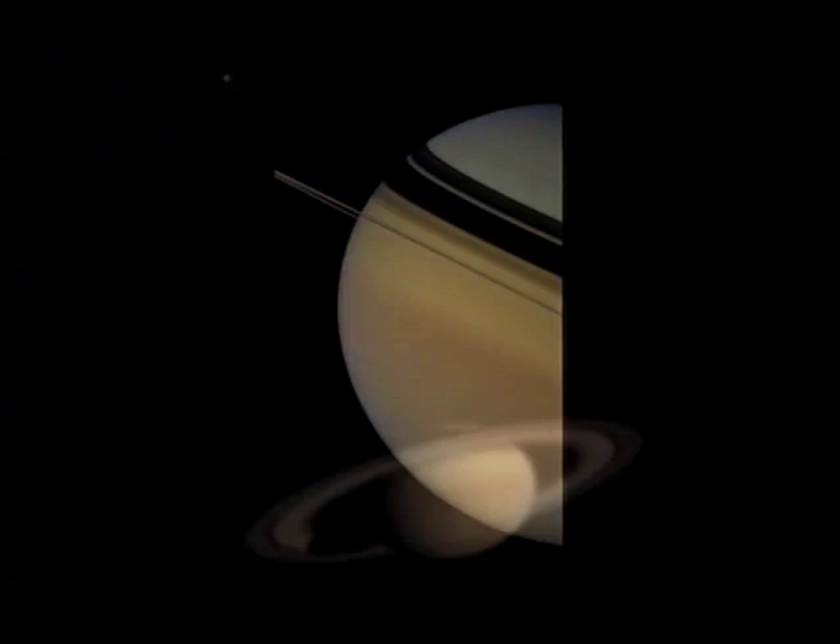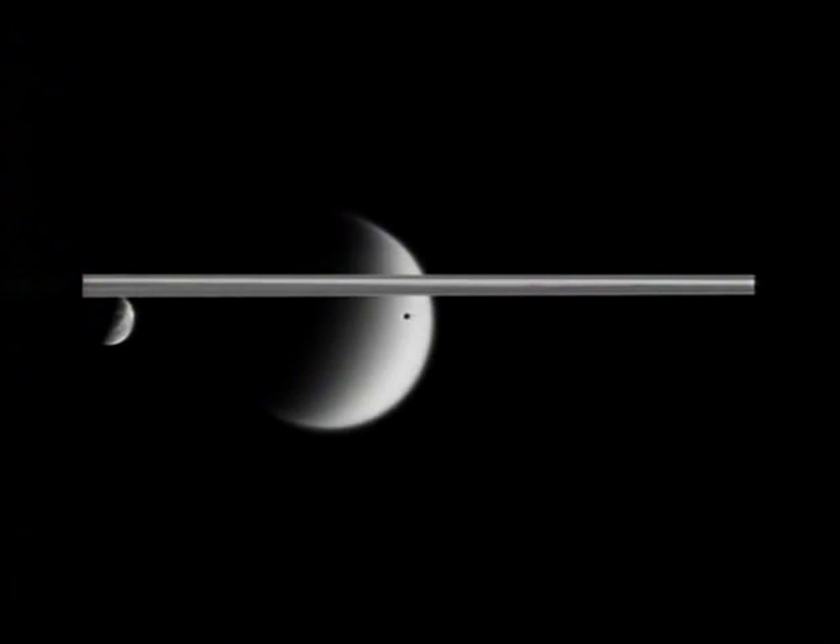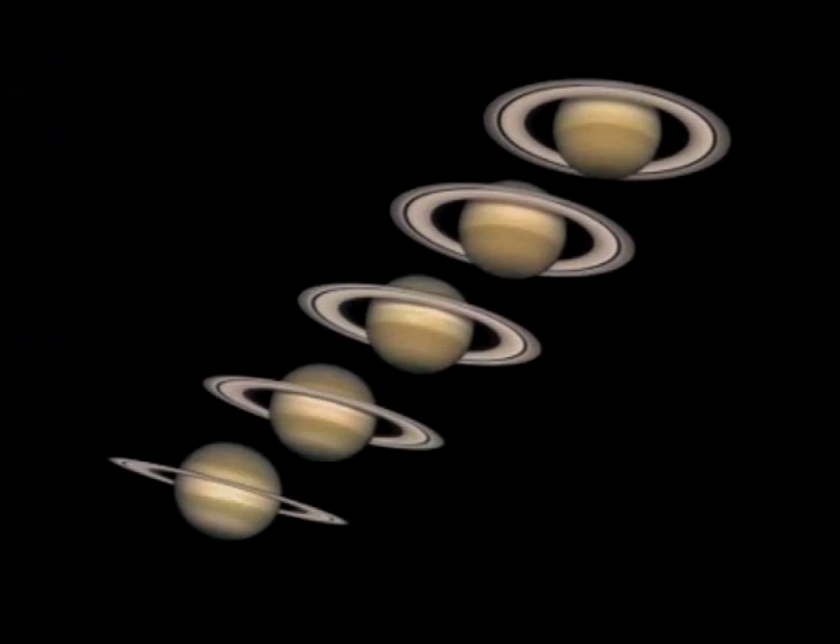Saturn has a whole family of moons. One big one — Titan — bigger than Mercury, with a dense nitrogen atmosphere. There are seven fairly large icy satellites and quite a number of smaller ones. So there is Saturn for you; see it, one of the lovely things in the sky.